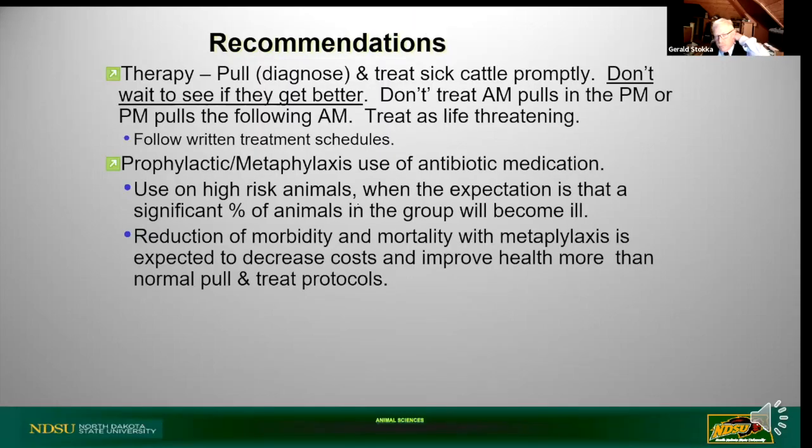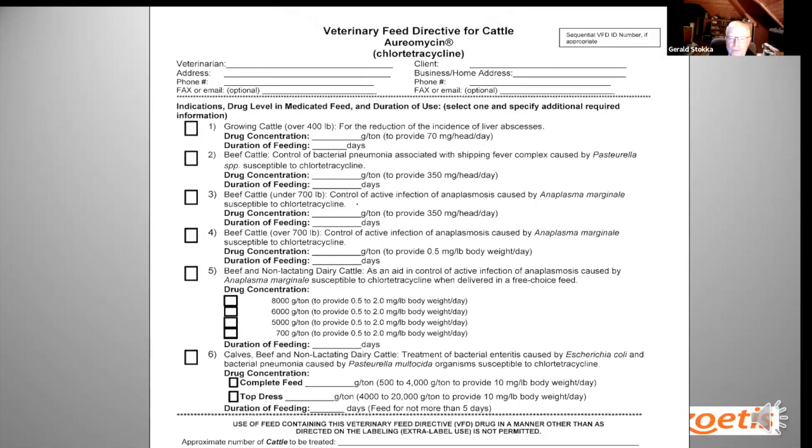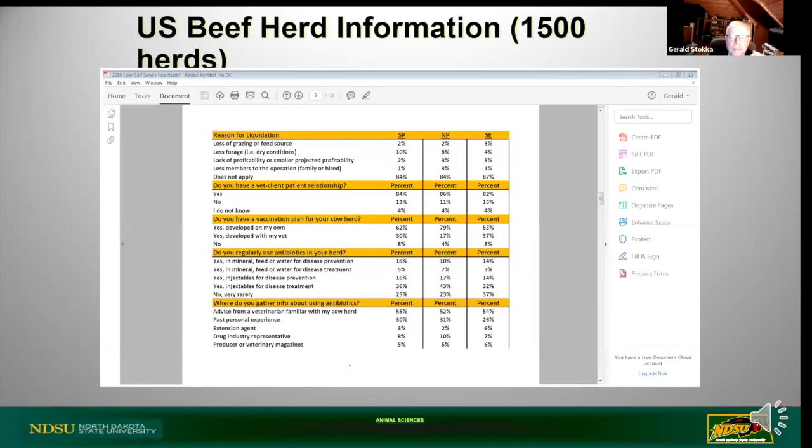Pulling and treating sick cattle promptly is critical - don't wait to see if they get better. Especially with respiratory disease, those cattle can get worse in a hurry. You can still use feed-grade antibiotics; Aureomycin (chlortetracycline) is the most commonly used feed-grade antibiotic for backgrounding operations. You need your veterinarian to write a Veterinary Feed Directive. There are basically two drug concentrations used to treat or control respiratory disease in calves: 350 milligrams per head per day, or 10 milligrams per pound, with different formulations available.